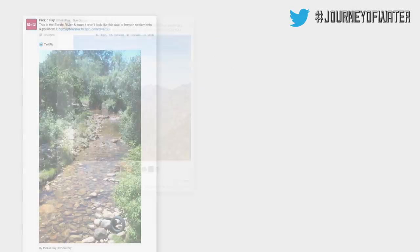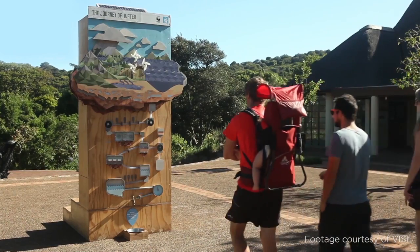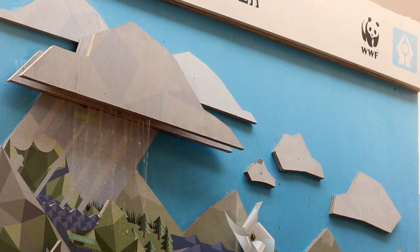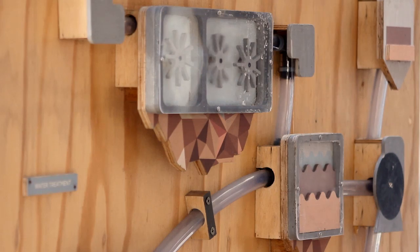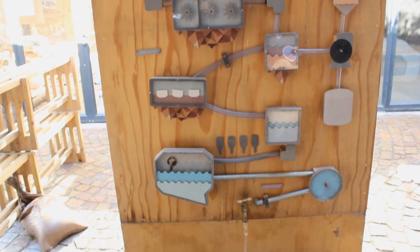To amplify the campaign, the influencers engaged with their social media followers. At the same time, we built an interactive installation at Kirstenbosch Botanical Gardens and the V&A Waterfront, enabling people to follow water's journey from catchment area to tap.